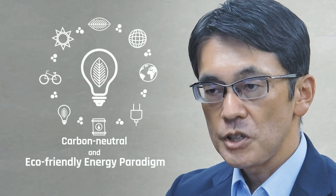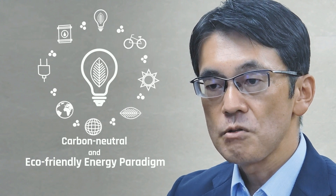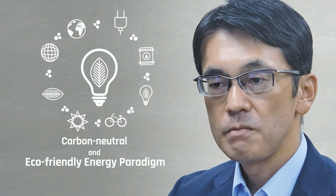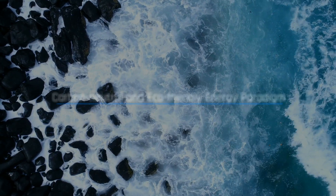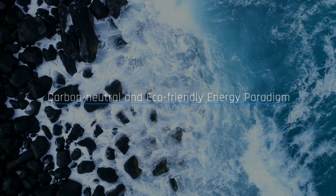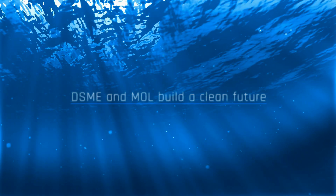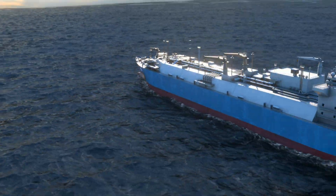MOL will contribute to providing eco-friendly technologies to the world through innovations like the cryo-powered regas FSRU. The world has been changing towards a carbon-neutral and eco-friendly paradigm. DSME and MOL will build a clean future with leading energy technology that surprises the world — technology that everyone wants.